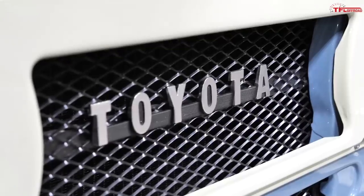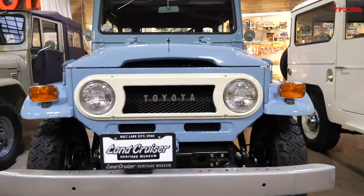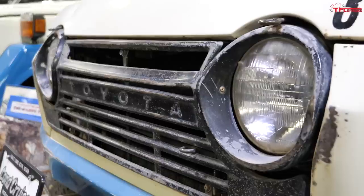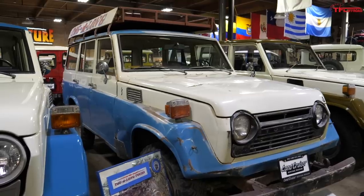This is a 40 series Land Cruiser, an FJ40 — it's kind of the first one you think of when you think of an old Land Cruiser sold in the US. This is an FJ55, same era as the 40, but much bigger with four doors and ready to take on your family.